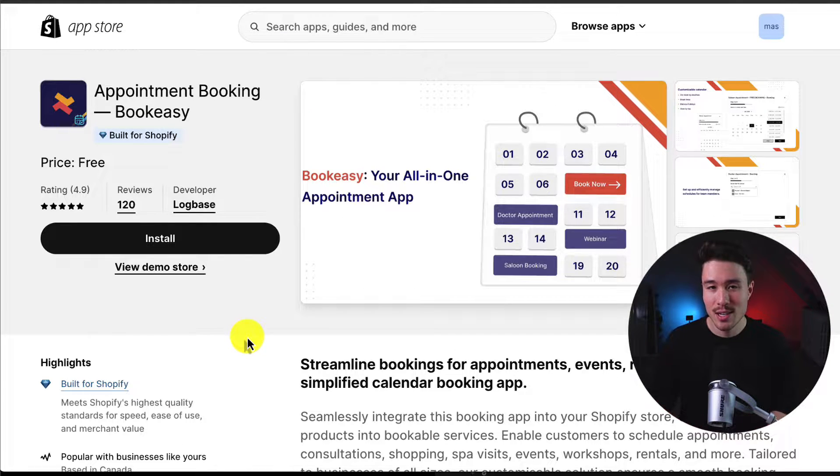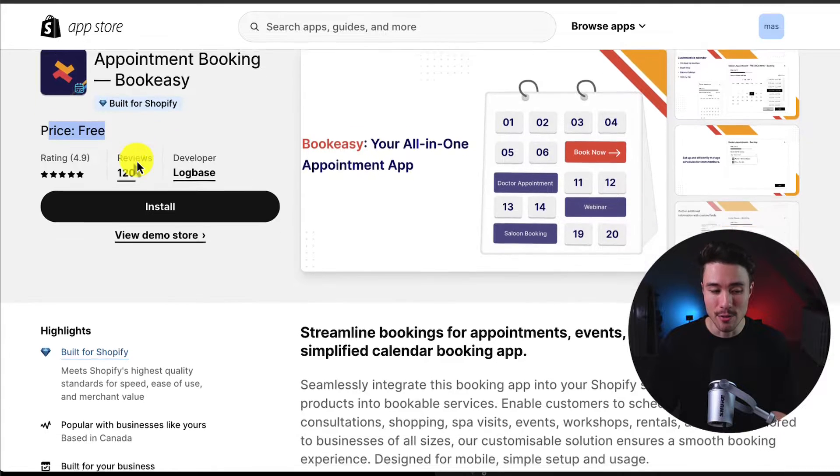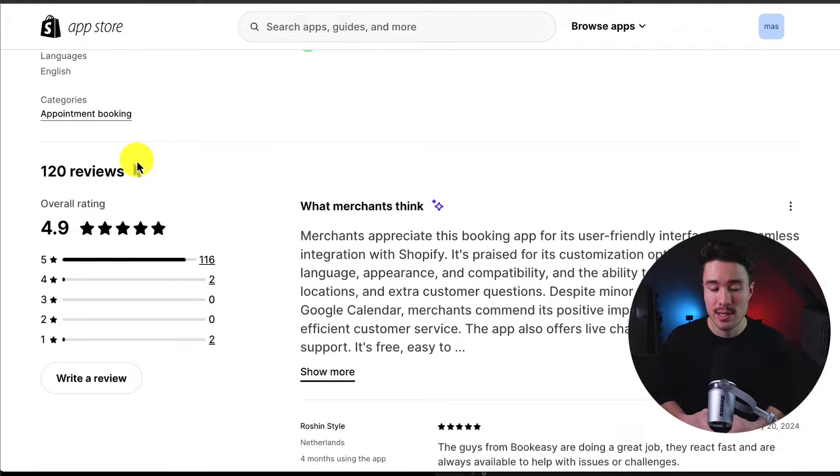In terms of pricing, it's really hard to beat for this app as it's completely free. In terms of reviews, it's sitting at an excellent 4.9 stars, and merchants appreciate this app for its user-friendly interface and seamless integration with Shopify. It's praised for its customization options including language, appearance, and compatibility.